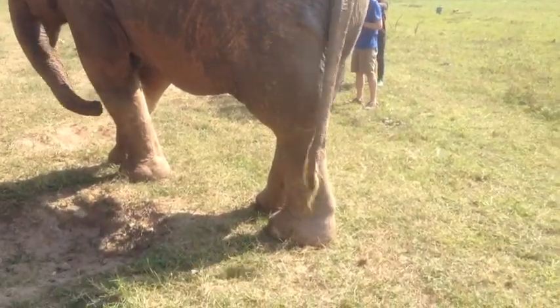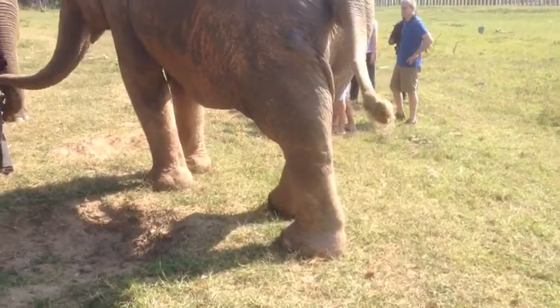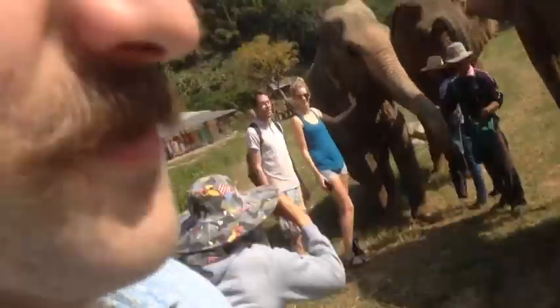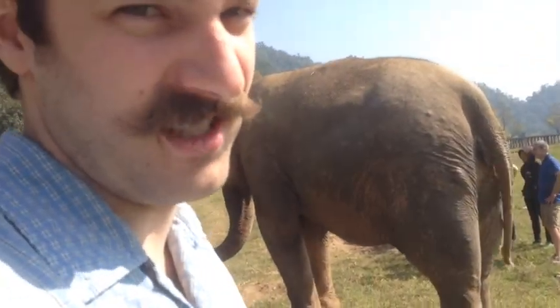They have extremely powerful legs. They're kind of like tree trunks. Is it that their legs are like tree trunks? Or are tree trunks like elephant legs?